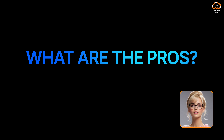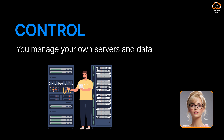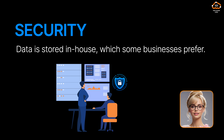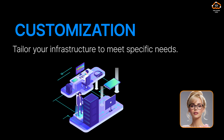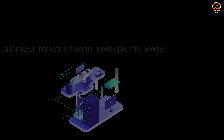Pros of on-premises include: first, control — you manage your own servers and data. Second, security — data is stored in-house, which some businesses prefer. Third, customization — tailor your infrastructure to meet specific needs.